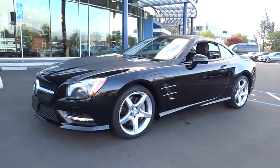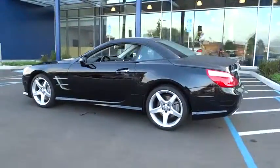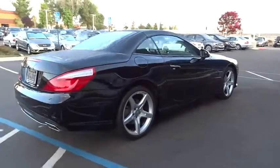The 2013 SL Class. The SL Class is the stuff of legends — a story of epic proportions. The SL blends sportiness and luxury with a strong, responsive 5.5 liter V8 and agile handling.